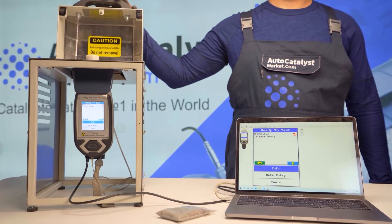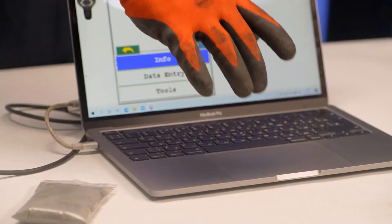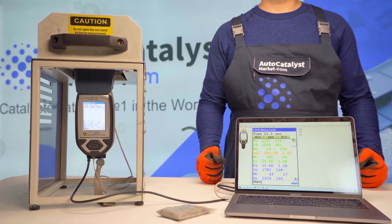If the serial number is missing or damaged, a spectral analysis will be performed on the instrument to give you the exact price.